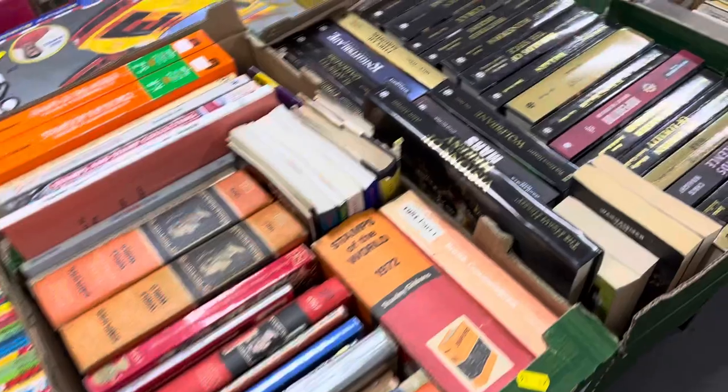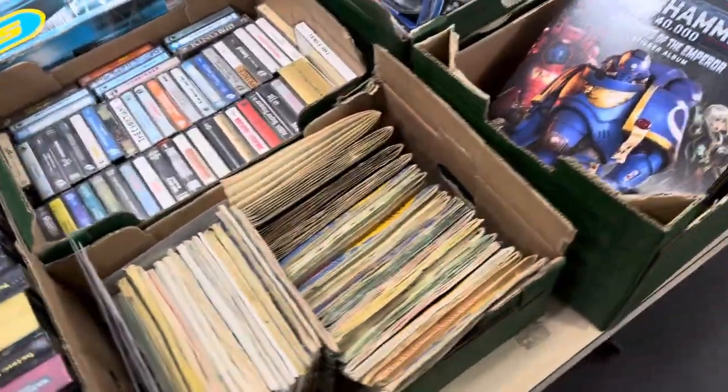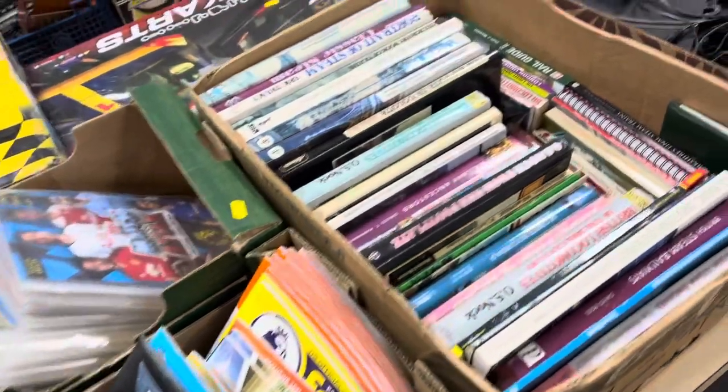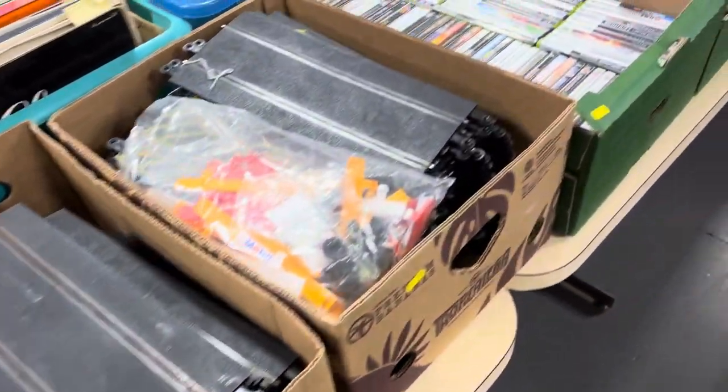Old books on stamps — Stamps of the World, Stanley Gibbons, etc. We've got some tea card albums, maybe some cigarette card albums. Old cassettes there as well. Warhammer 40,000 there, and various sticker books. Boxes of scale extra — you can see lots of those as well.